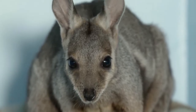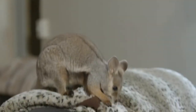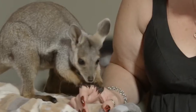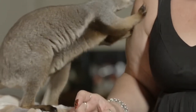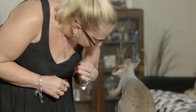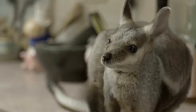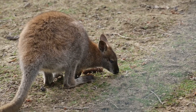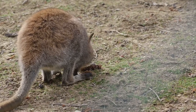Wallabies also use their powerful tails for balance and support. Owning a wallaby is not for everyone and not a decision that should be taken lightly. You will need a lot of outdoor space and high fences because of the wallaby's incredible jumping power. In some areas, wallabies are considered illegal to own, so be sure that they're permitted in your city.